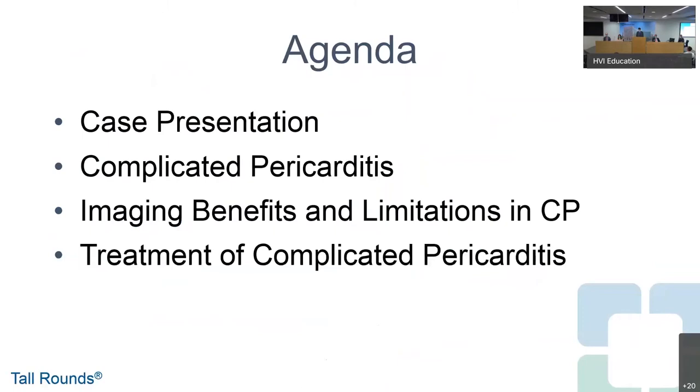In our agenda today, we're going to talk about an interesting case that we saw in clinic a couple of weeks ago. I'll talk about the generality of complicated pericarditis, some of the imaging studies in complicated pericarditis, and then finally, we'll talk about treatment.